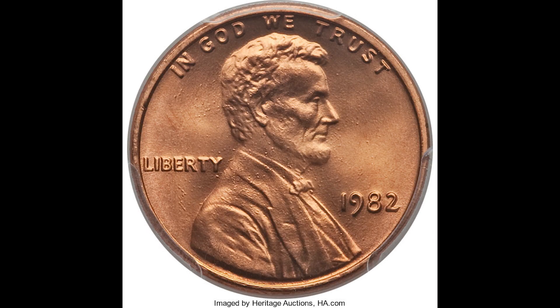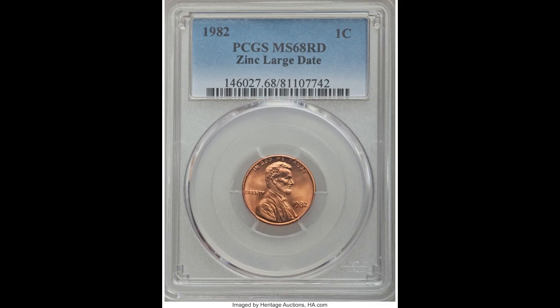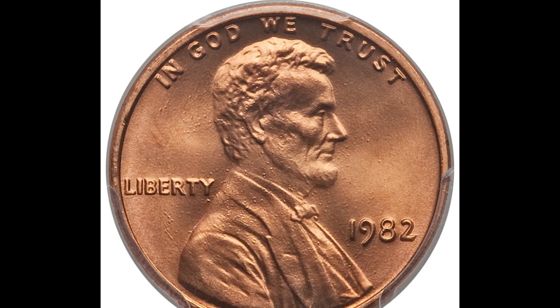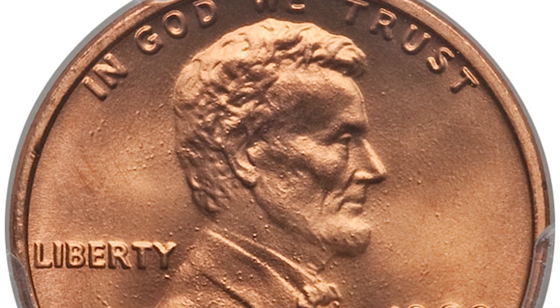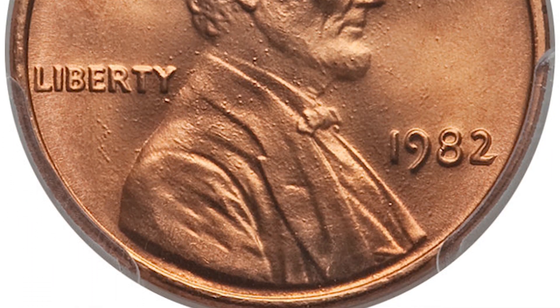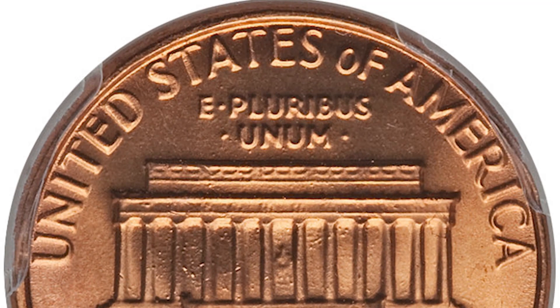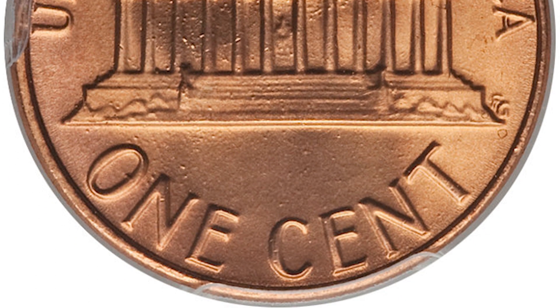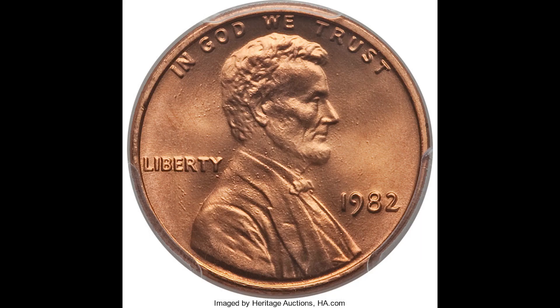Up first, we have a 1982 one cent Lincoln head penny that is zinc with a large date, graded by PCGS a mint state 68 red. The highest grade we can get is 70, and this is only two points away from that. It is a zinc variety coin — you also have a copper type, but you can tell it is zinc by the appearance. The zinc coins tend to have what look like bubbles or little specks on them. PCGS also designated this as red, meaning the overall tone and color of the coin, which increases value, especially for collectors who collect red types of coins.